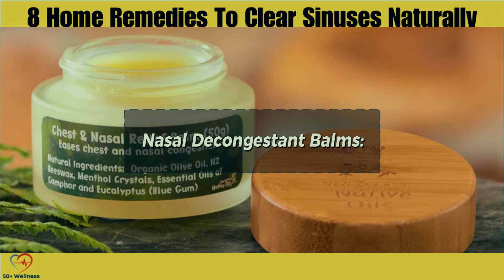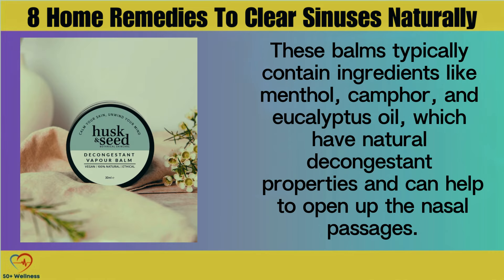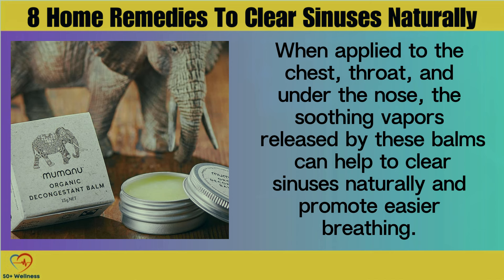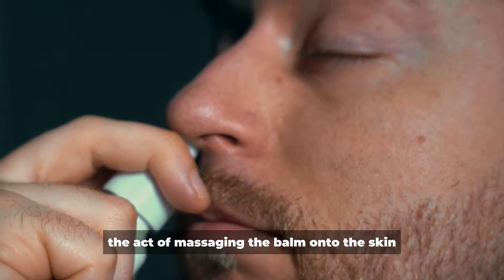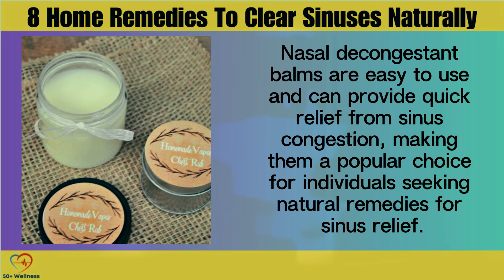Nasal Decongestant Balms. Nasal decongestant balms, also known as vapor rubs, offer a convenient and effective way to alleviate sinus congestion when applied topically. These balms typically contain ingredients like menthol, camphor, and eucalyptus oil, which have natural decongestant properties and can help to open up the nasal passages. When applied to the chest, throat, and under the nose, the soothing vapors released by these balms can help to clear sinuses naturally and promote easier breathing. The act of massaging the balm onto the skin can also help to stimulate blood circulation and promote sinus drainage.